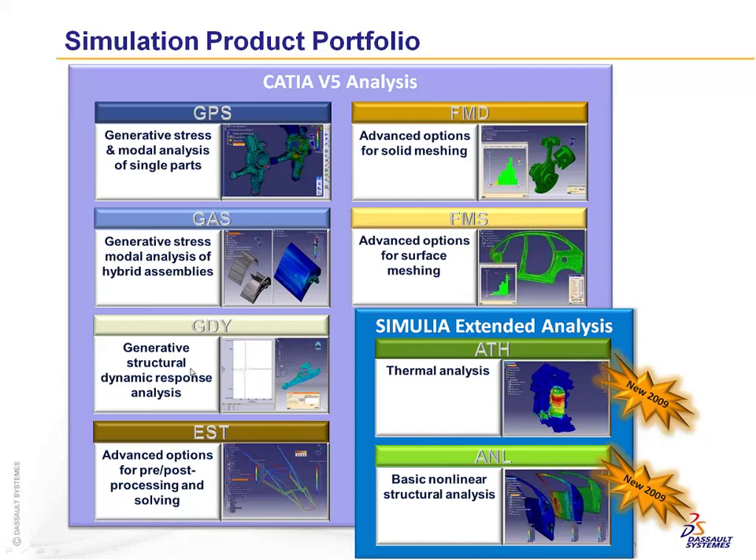GDY gives you basic dynamic response analysis for forced response and mode vibrations. EST provides advanced pre- and post-processing, letting you solve multiple cases simultaneously with advanced reporting. New this year with R19 SP3 are two new products: ATH for thermal analysis, and ANL for nonlinear structural analysis.